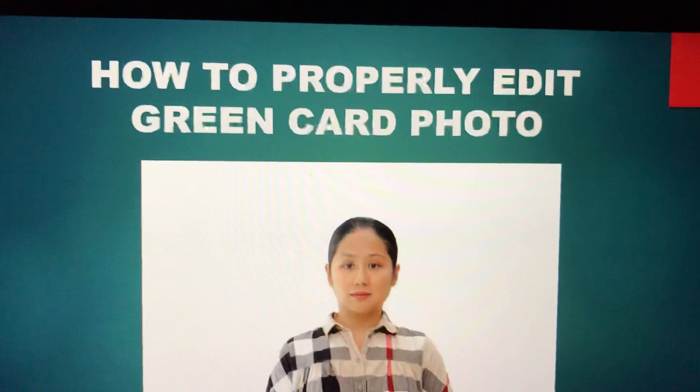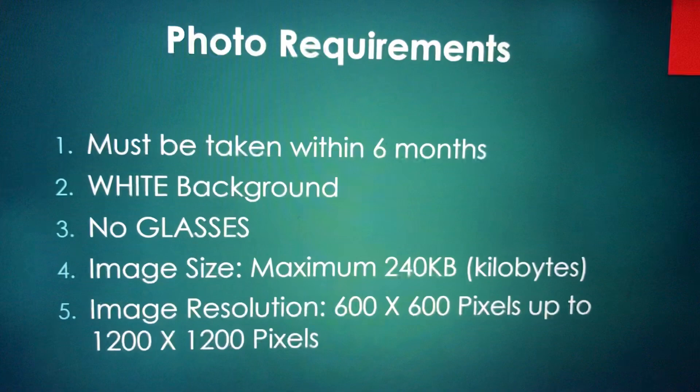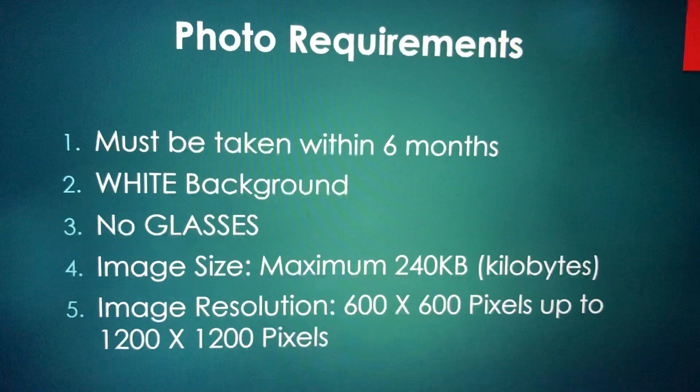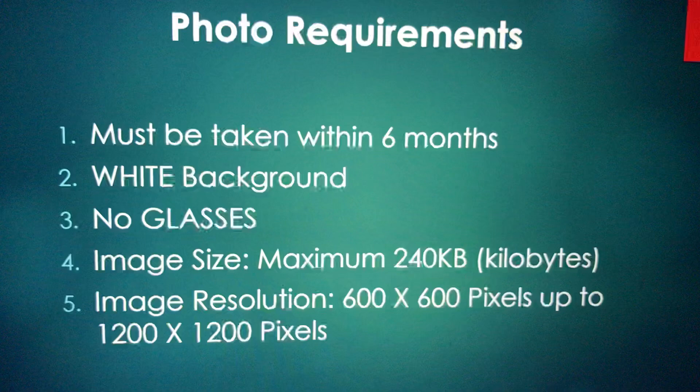When you are applying for the Green Card Lottery, one of the requirements is to make sure that you take a photo with particular specifications. The photo is supposed to be taken within six months. The reason is that within six months, people change — especially young people.